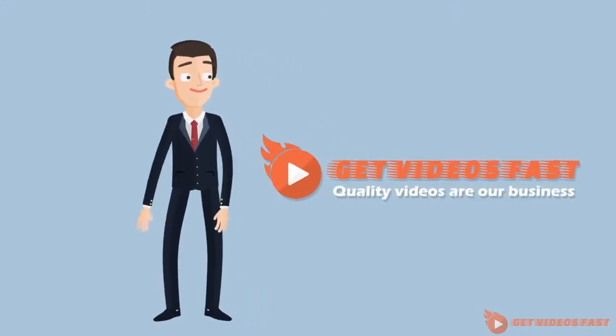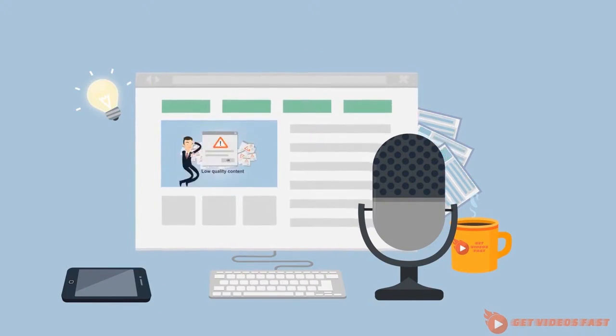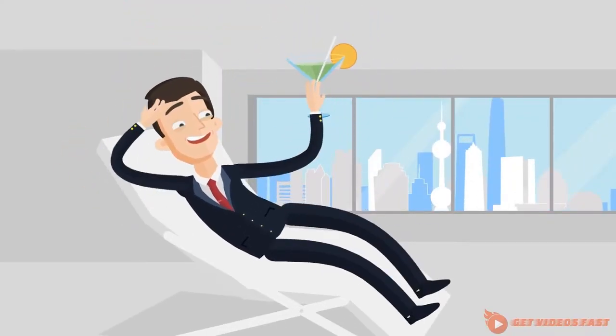We always set out to achieve two things. First, to create animation-style explainer videos for your startup or business. And second, to simplify the entire process and actually make it fun.